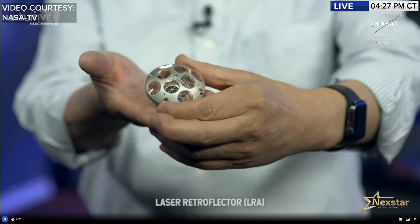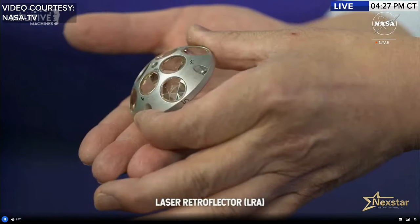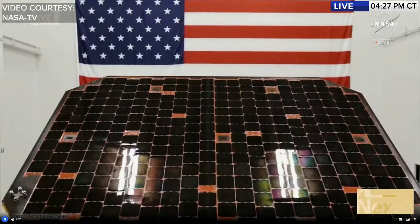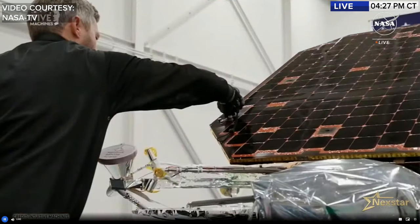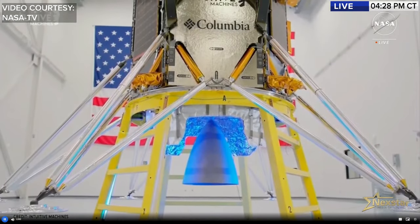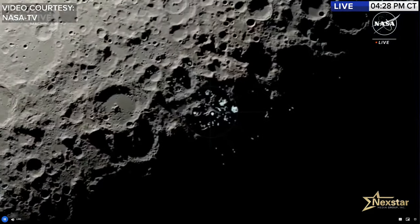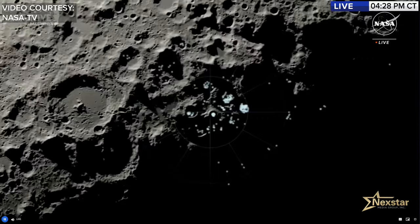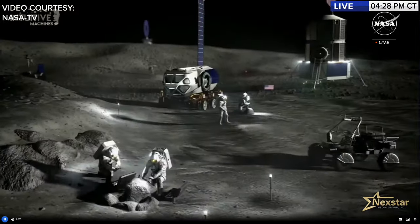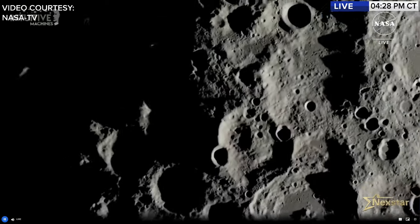Lidar instrument scientist Xiaoli Sun describes the LRA as a small mirror that aims back at you regardless of your viewing angle — retro-reflectors mounted on the aluminum shell of the Intuitive Machines lander. When you shine a laser on it, it reflects straight back. The purpose is to provide a precise fiducial marker on the lander, serving as a landmark for future missions that want to return and land nearby.